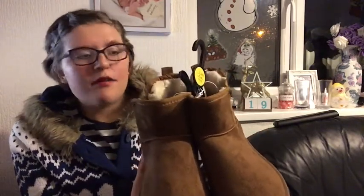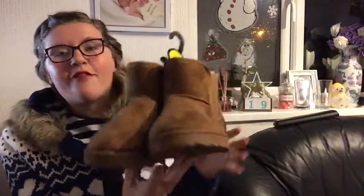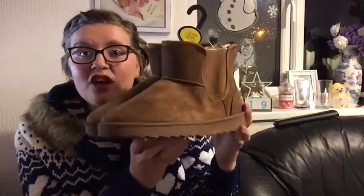They're actually a little loose for me, so these are actually perfect if you want to pair up and wear a few more pairs of socks. So yeah, that is my last idea.